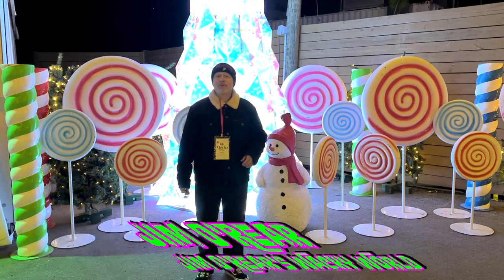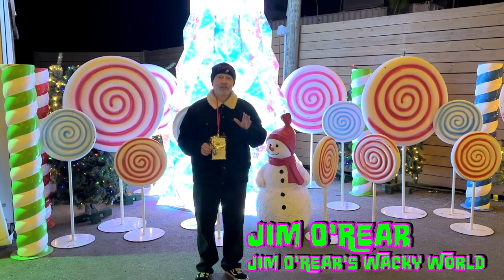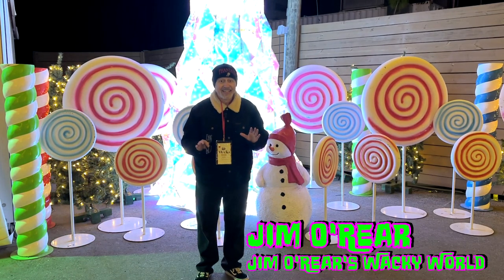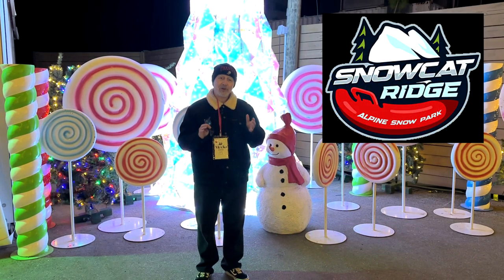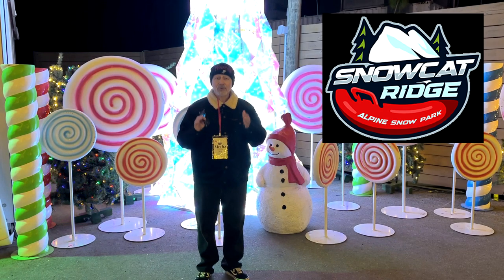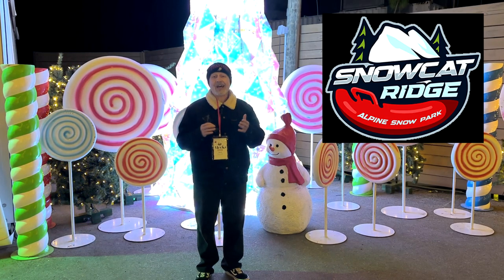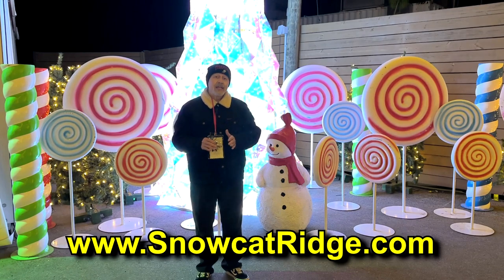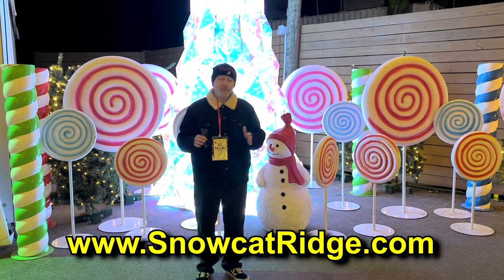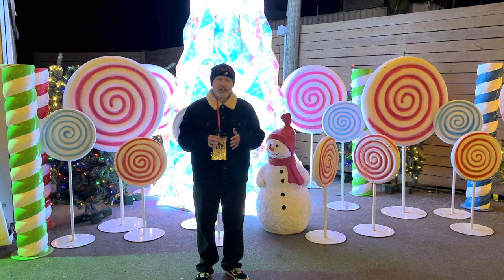Hello friends, it's Jim O'Rear. Welcome back to Jim O'Rear's Wacky World where we are out here at Snowcat Ridge in Dade City. It is Florida's only snow park. There is real snow here and there are all kinds of activities happening — there's sledding, snowman building, a Christmas village, story time with Mrs. Claus, visits with Santa Claus, s'mores, and ice skating. It is just a ton of holiday Christmas fun out here in Dade City. You can check out more on their website, but in this video I'm going to give you an overview of what it is like to visit Snowcat Ridge. It is a whole lot of fun for the whole family, so come take a look at what to expect.